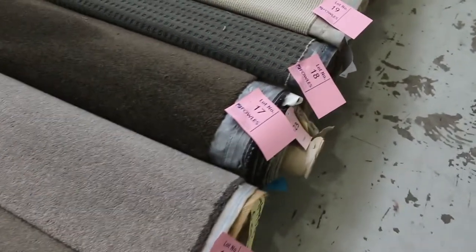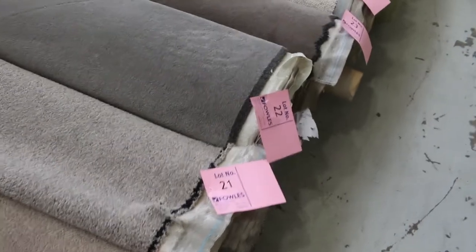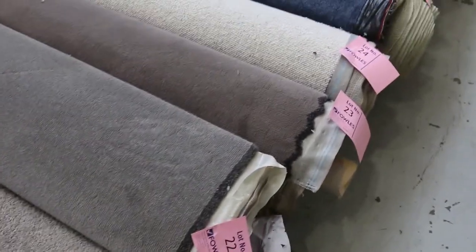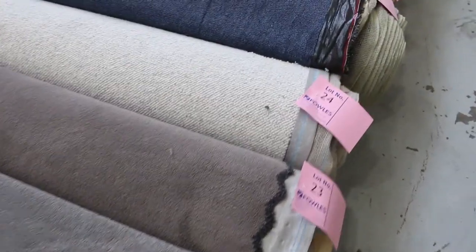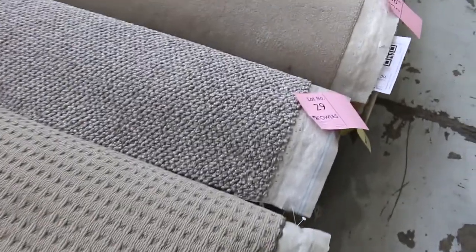Most of these rolls will vary in size anywhere from 3 metres right through to around 8 broad new metres in length. When I say broad new metres, it's all 3.66 metres wide, so 8 broad new metres means it's 3.66 by 8 metres. Have a look at all the different colours and nice textures to pick from. The majority of these rolls were sold for between $30 and $35 a broad new metre.